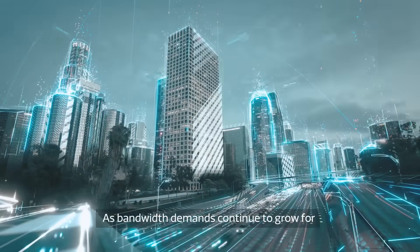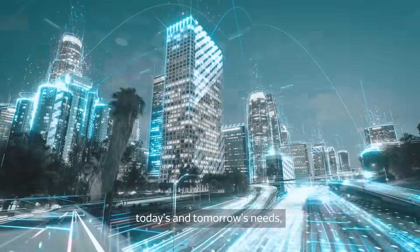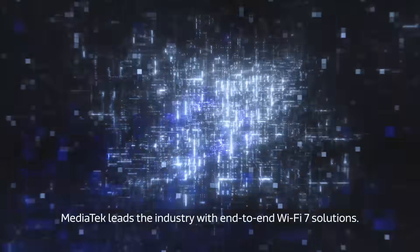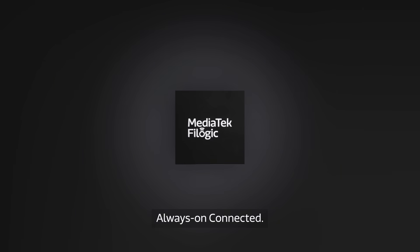As bandwidth demands continue to grow for today's and tomorrow's needs, MediaTek leads the industry with end-to-end Wi-Fi 7 solutions. MediaTek FiLogic. Always-on. Connected.